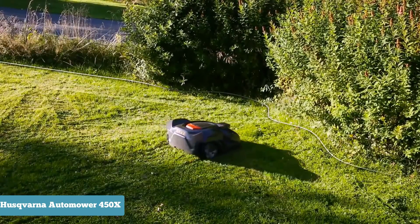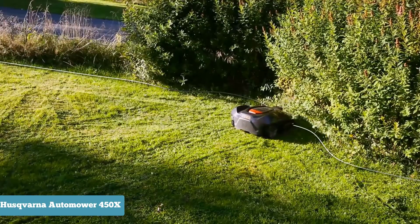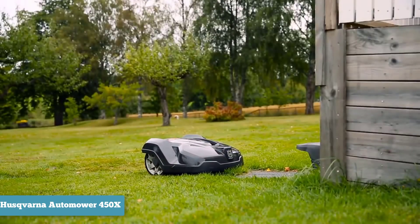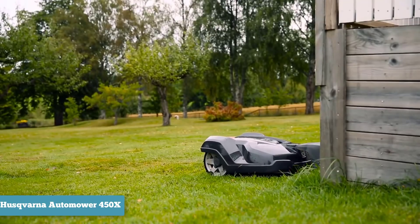This model is also quiet, rated at just 58 decibels — about as loud as an air conditioning unit or a conversation in a restaurant — meaning the 450x could even go for a moonlit mow without waking the neighbors.